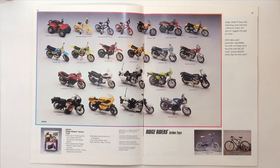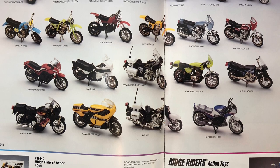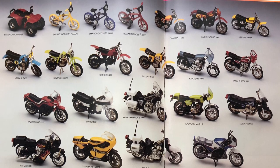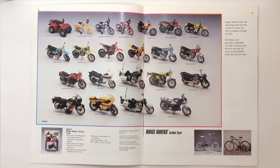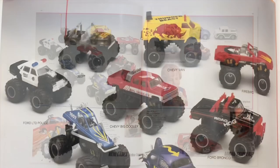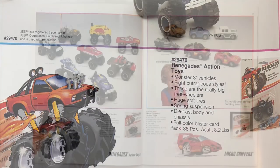All right, the Ridge Riders — a very cool line of motorcycles, vehicles, bicycles, and quads. All right, the Renegades and the Micro Grippers. The Renegades look like the monster trucks Hot Wheels is putting out today.